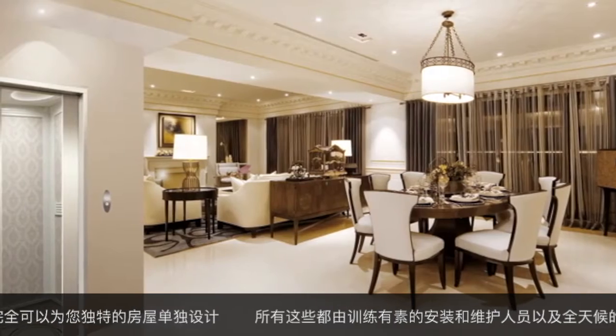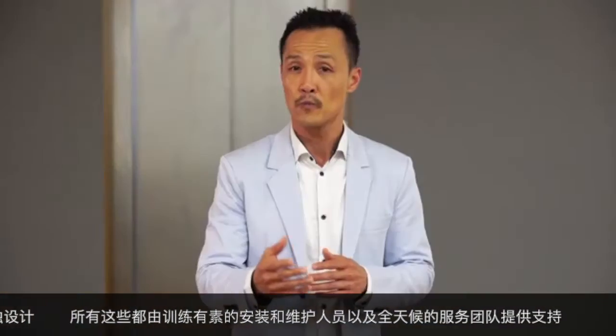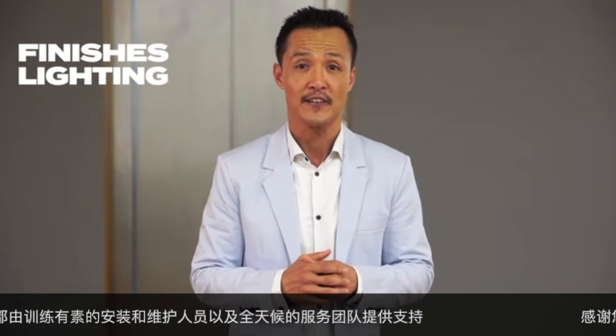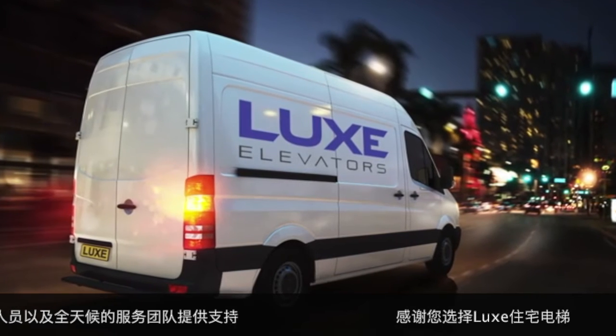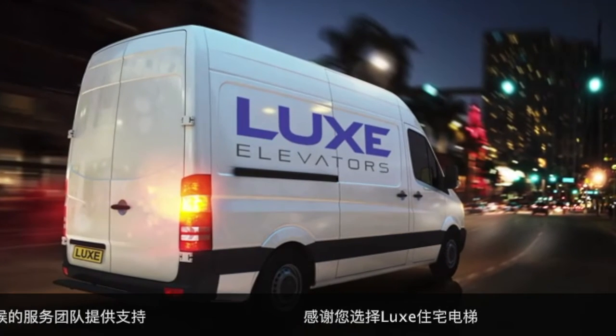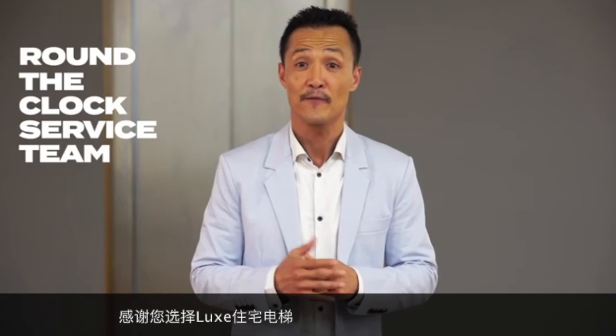Aesthetically, every Looks elevator can be designed to fit seamlessly into your home, with a fully customizable range of finishes, lighting, and shapes. All of this is supported by fully trained installation and maintenance personnel and an around-the-clock service team who can be at your door in 45 minutes.